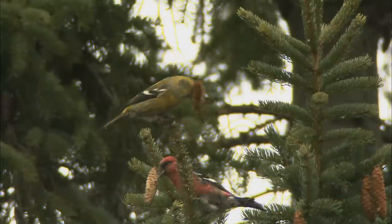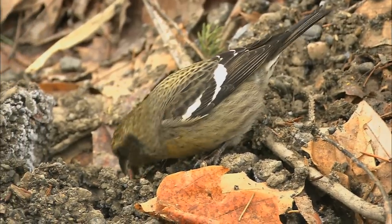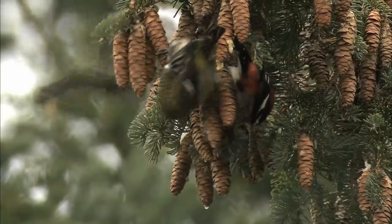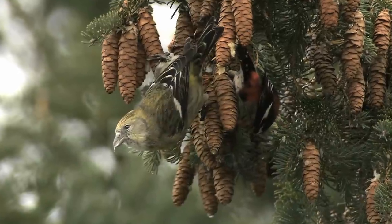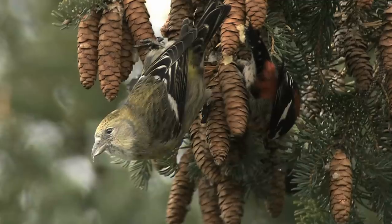Females are greenish-yellow, males red, and both have two distinct white bars on the wings. Their unique crossed bill, with the lower mandible curving under the upper maxilla, is adapted to reach heavily protected seeds found under tough cone scales.